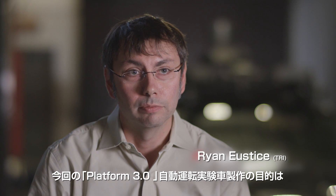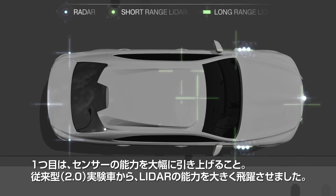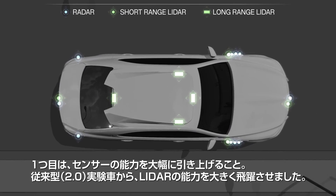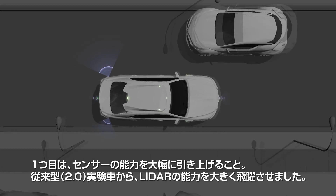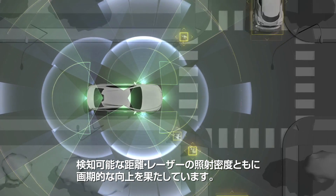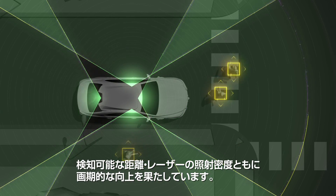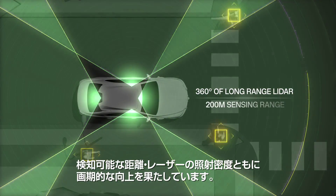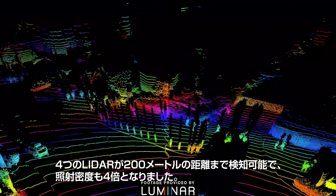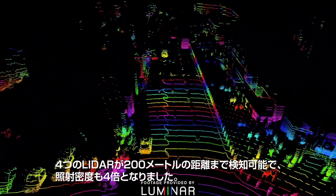We had a couple goals in mind when designing our new automated driving platform 3. One was to radically increase the sensing capability of this vehicle. The jump in LiDAR technology from the 2.0 vehicle to the 3.0 is a dramatic increase in range and density — essentially four heads at the 200-meter range and 4x point density.